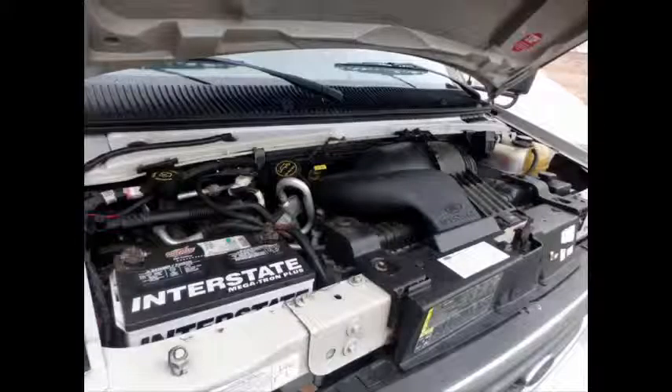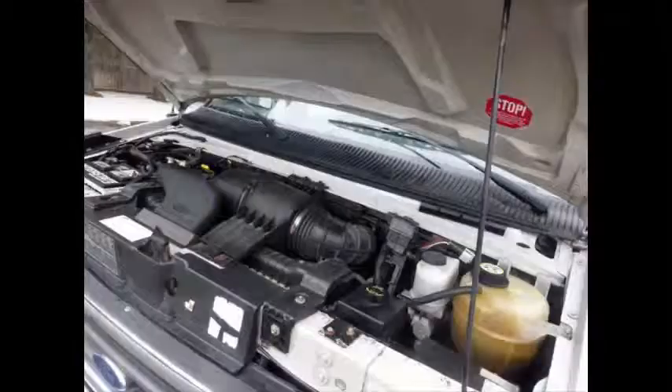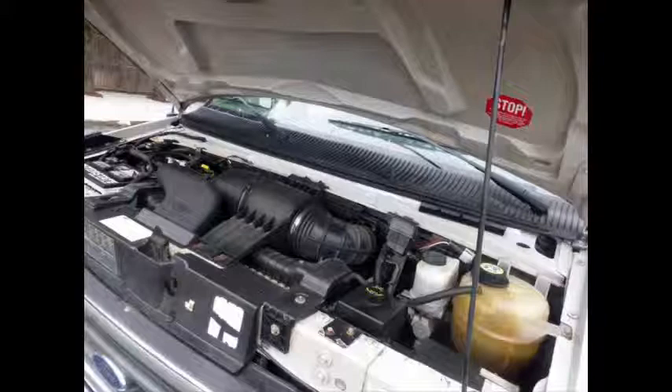It has a 6.8 liter V10 Triton gas engine which delivers superb performance and power under load and is known for its power and low maintenance. All mechanical functions are in excellent working condition and all fluids have been checked and changed as needed.